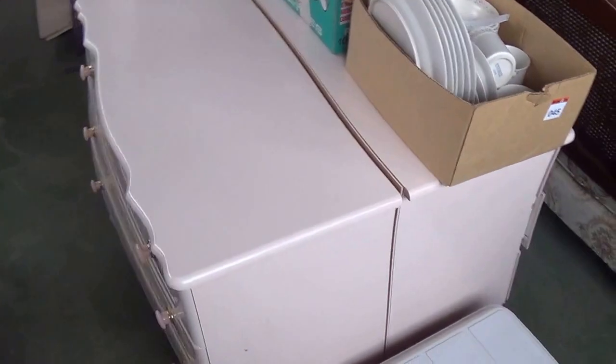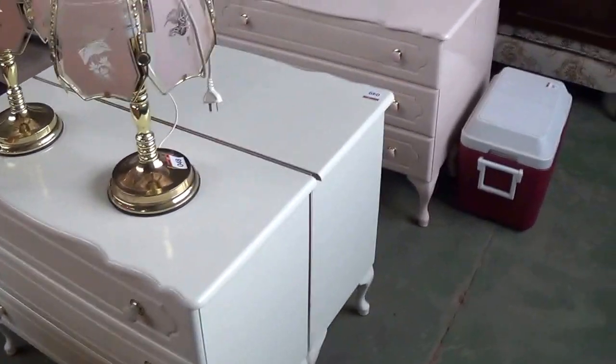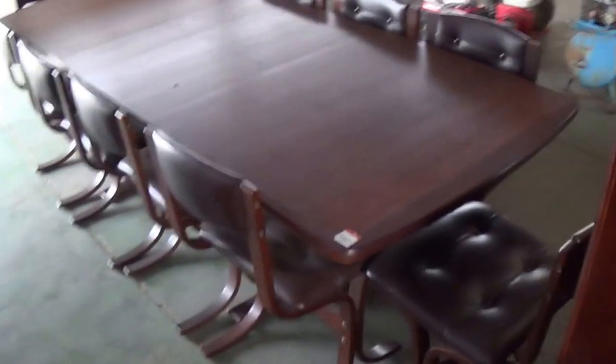Some more bedside cupboards in really good order — there's a pair of them there, another pair there, the white ones. Got a set of white ones and a set of pink ones there for you. Normal standard TV cabinets and coffee tables. Dressing table.